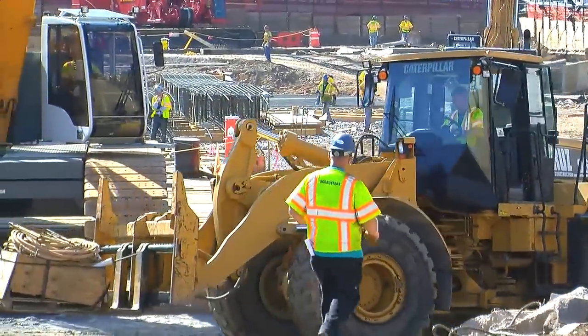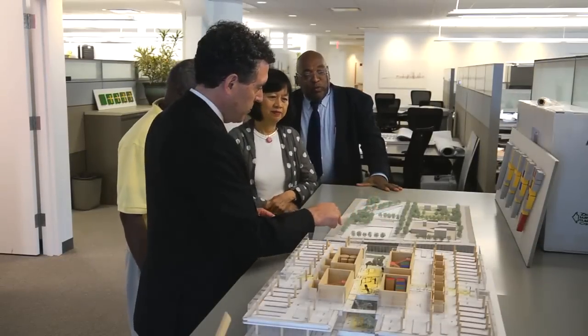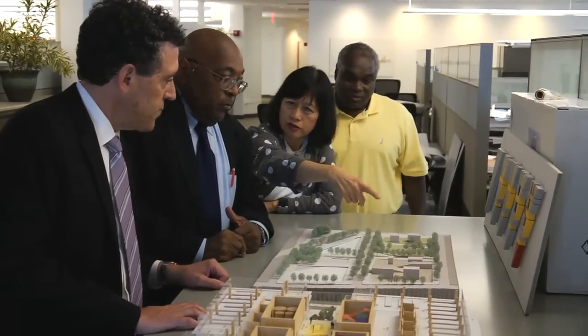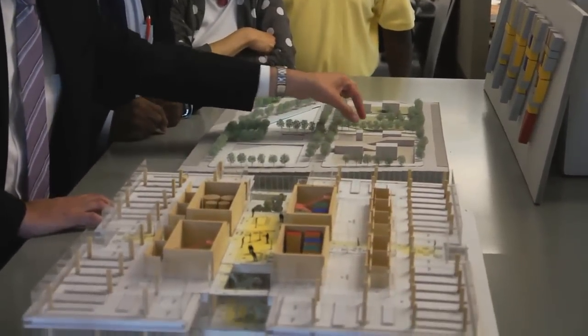Construction can either be an environmental nuisance to people, or construction can work with a community to help make livable cities. The process of construction is being kept as clean as possible, and built into the design will be a whole array of environmental and sustainability practices, all of which will go to reducing the overall energy consumption of the building and making for a healthy building.